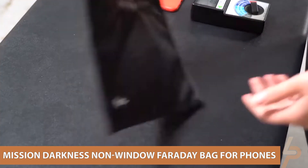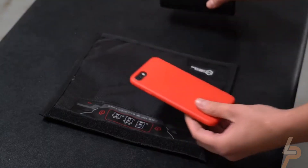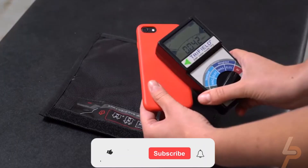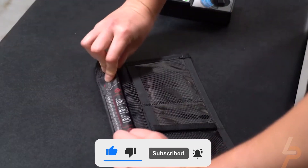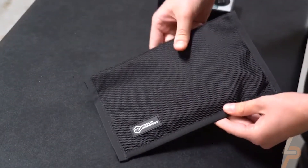Mission Darkness Non-Window Faraday Bag for Phones. Sometimes you need to protect your data, and other times you need to prevent someone from tracking you. That's when the Mission Darkness Faraday Bag comes in handy. This Faraday bag is lab-tested and certified — when you place the phone in the bag and seal it up, nothing is getting in or out.